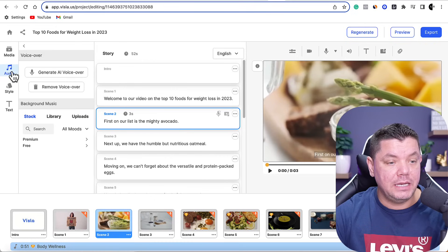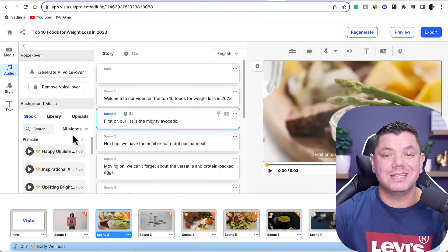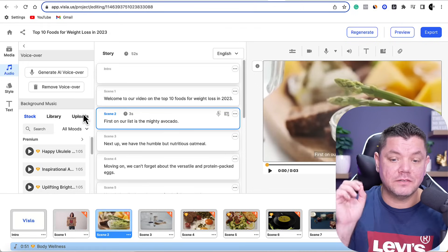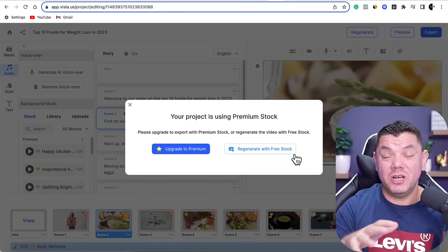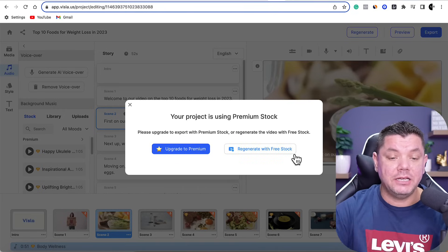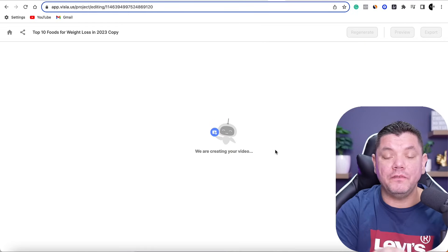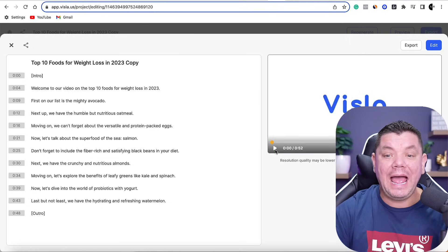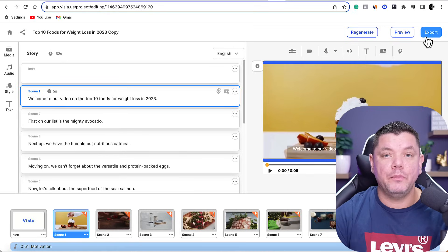You can also see you've got the audio section — this is where you've generated the AI voiceover. You can scroll down and choose different background music and the voiceover style you want. Once that's all done, come up to the top and click on export. A quick tip to save yourself some time: click on export initially, then click on regenerate with free stock. This is going to swap any paid images and add free ones. Then go back, check that you're happy with what you've got, and click export to download the video.